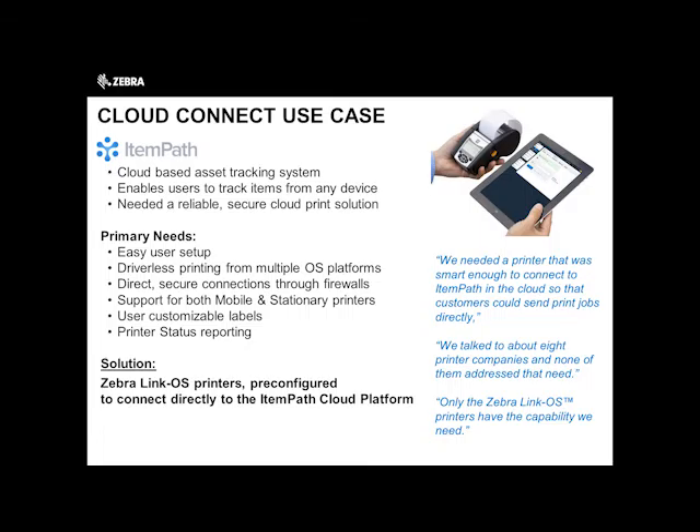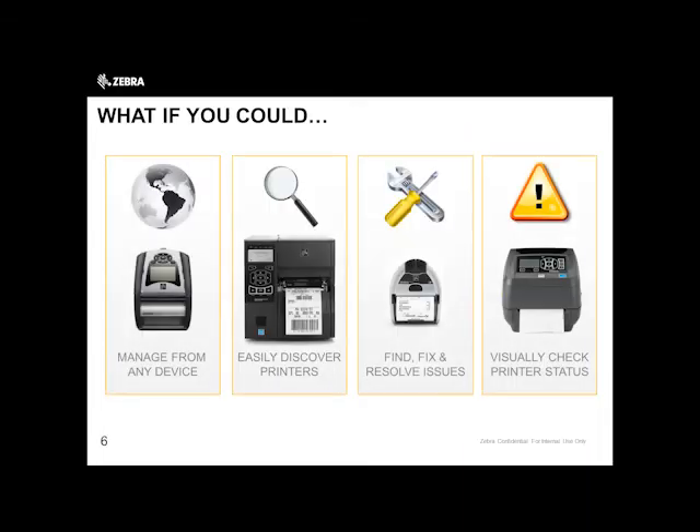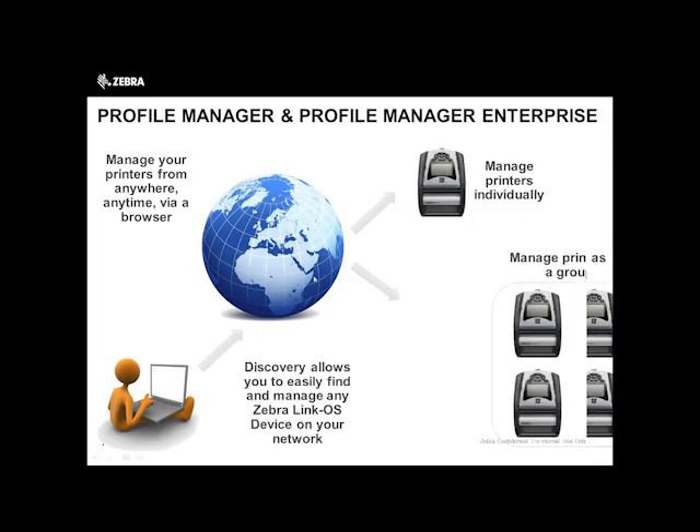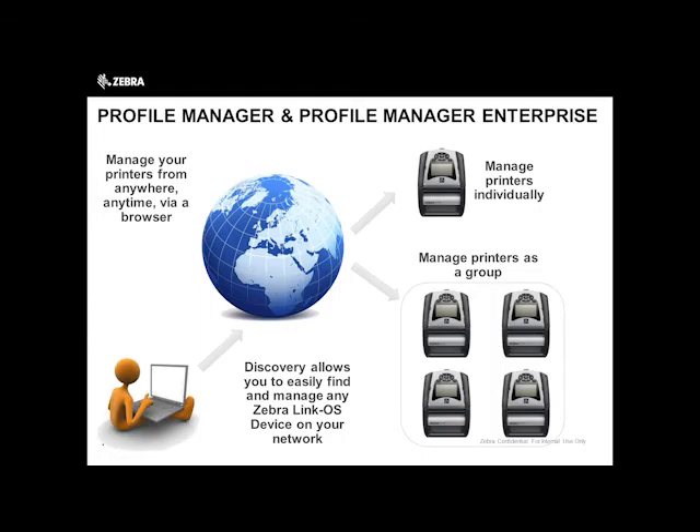A Cloud Connect use case: ItemPath is a cloud-based asset tracking system that enables users to track items from any device. The user needed a reliable, secure cloud print solution. The needs were: easier setup, driverless printing from multiple OS platforms, direct secure connections through firewalls, printer status reporting, and user-customizable labels. The solution is ZebraLink OS pre-configured to connect directly to the ItemPath cloud platform. Nowadays I'm seeing applications where a mobile computer and a mobile printer both connect and send data back and forth to a cloud application — and the printer is now recognizable on that network, which wasn't the case before. That is very simple device management.